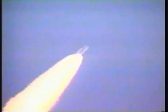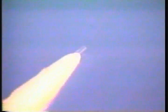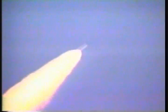Atlantis, Houston, go at throttle up. The three liquid-fueled engines are back at full throttle of 104%.